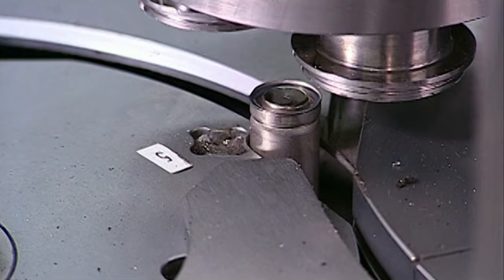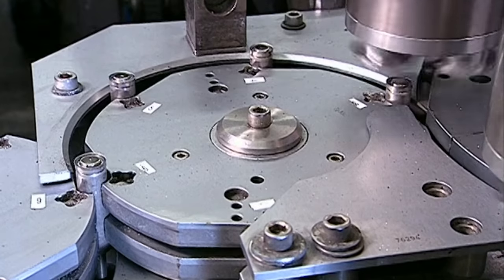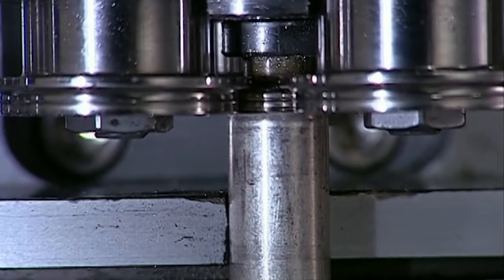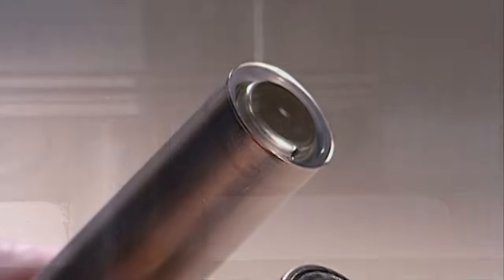The batteries are passed under a crimping machine, which locks the caps into place. In an unrelated but interesting visual, here is an uncircumcised and a circumcised battery.